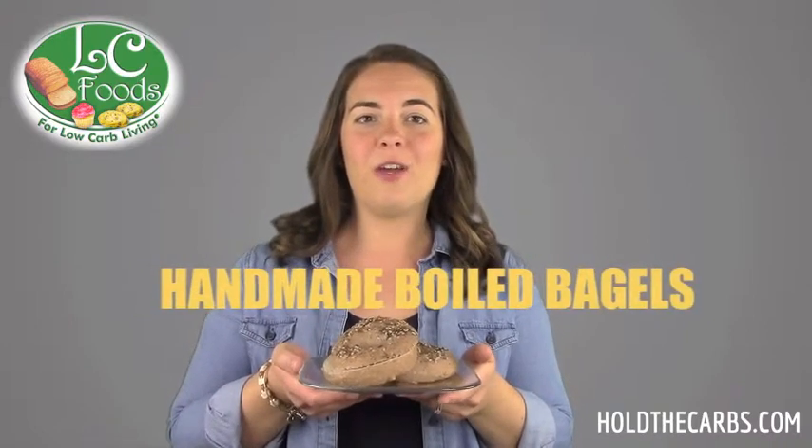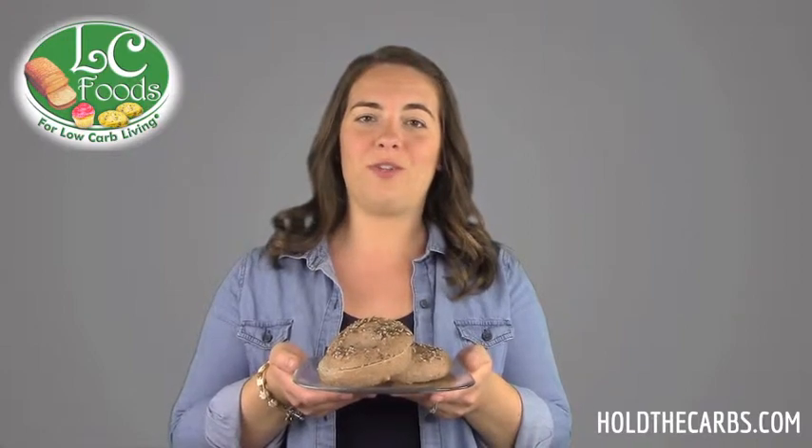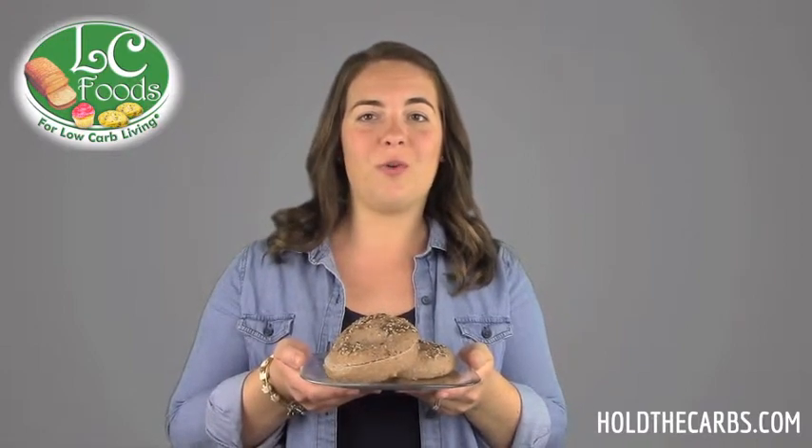Our bagels are authentic New York style boiled bagels, hand crafted and fresh baked over 2 days, then delivered right to your doorstep.